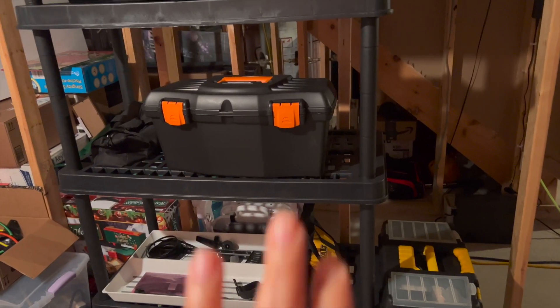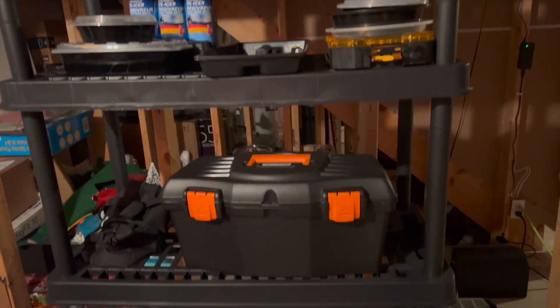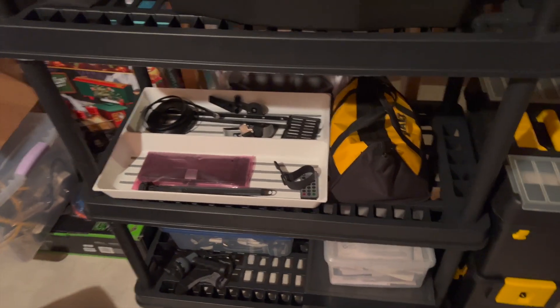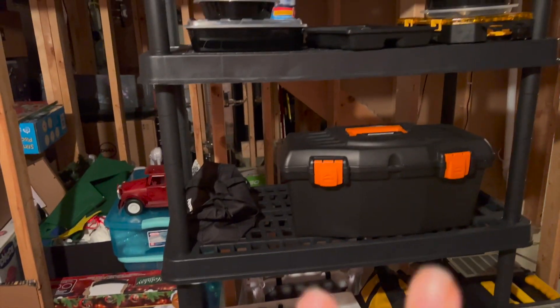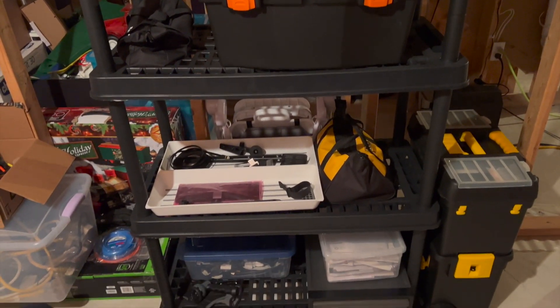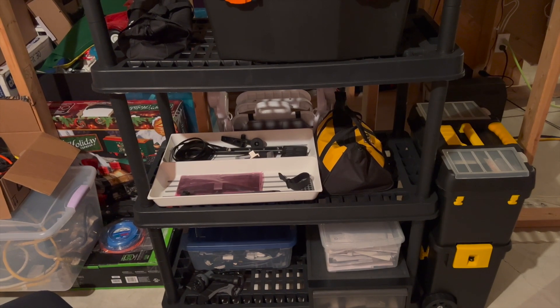It's really useful, especially when you have a basement or a garage — you can use it for storage and keep your things organized. In this case, we keep this wall shelf specifically for tools and stuff that my husband uses for doing some home improvement.